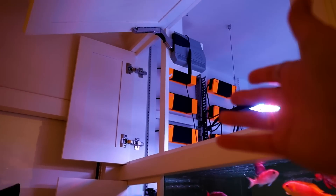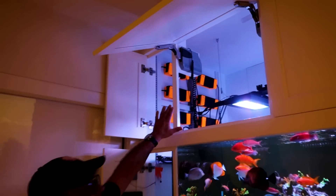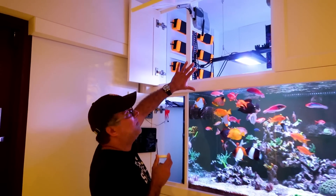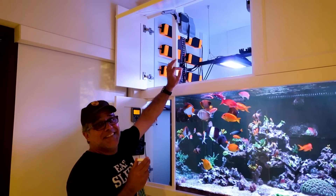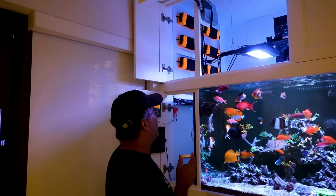Even the holders for the power boxes are nicer than the stuff. Right now there is a little bit of mess because two lights broke, so I have to send them to Ecotech. And when you put everything super organized, when you try to disconnect something, it's a thing in the box. So I haven't got a chance to fix it.